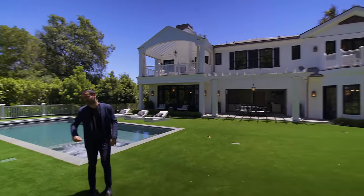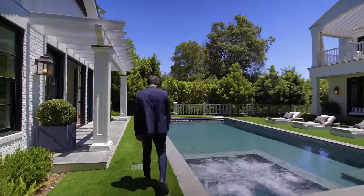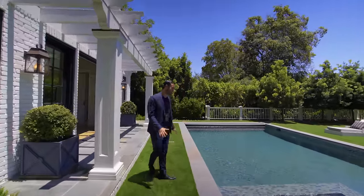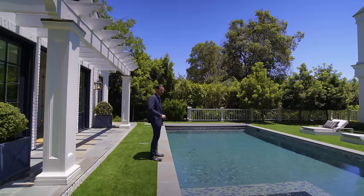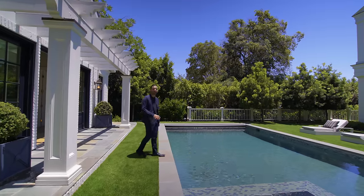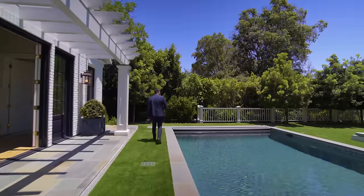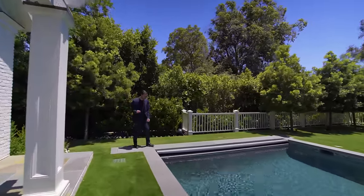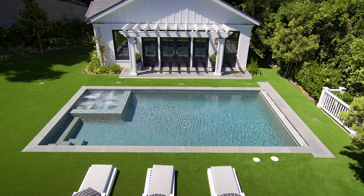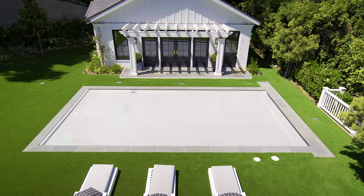Your AstroTurf backyard area continues here. We have your pool setup — glass-tiled throughout with a nice plaster. This looks so inviting. Not to mention, we don't see this quite often: they even have the pool cover built in. So you press a button, roll it out, and your pool is covered. How cool is that?